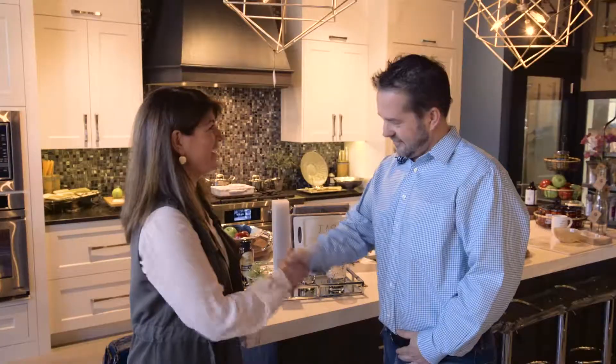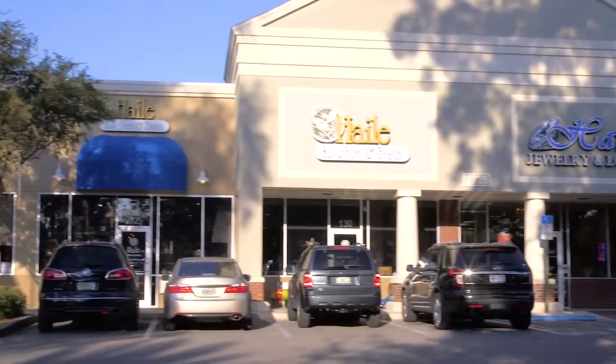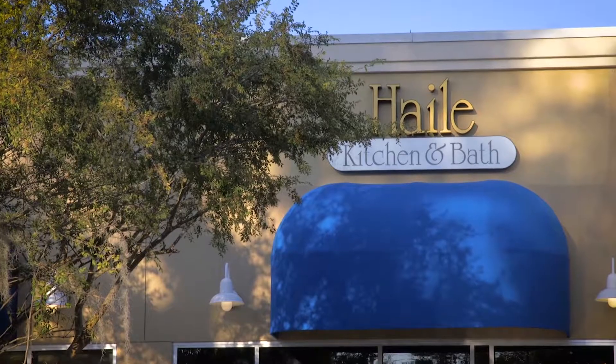Thanks so much, Brad. Always enjoy seeing you. Don't forget Hale Kitchen and Bath — from start to finish, bath and kitchen design. And if you don't mind, I'd like to see that light over there.